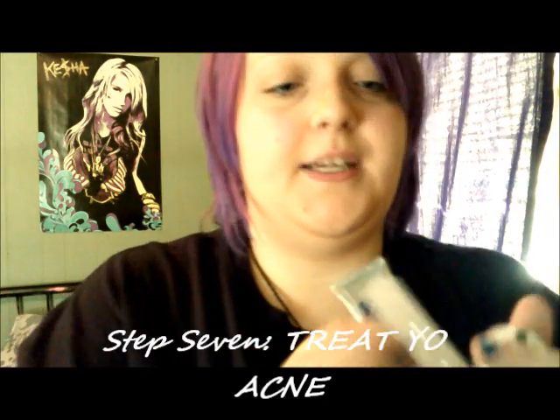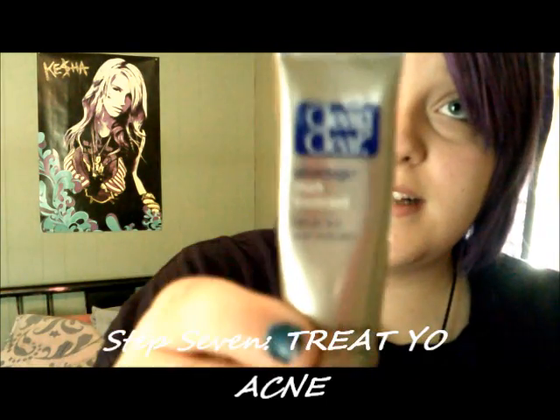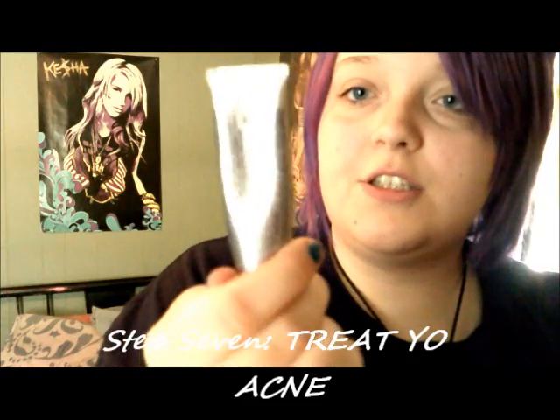Step seven, you want to treat your acne if you have any. There's Clean and Clear, for example, the Elf Zit Zapper which is only about two dollars, and then the sample of drying cream by Mario Badescu.